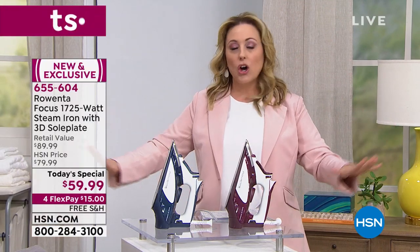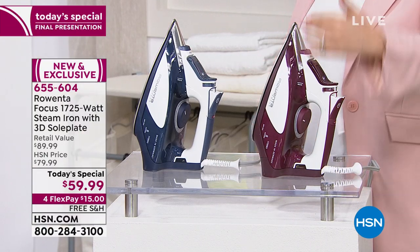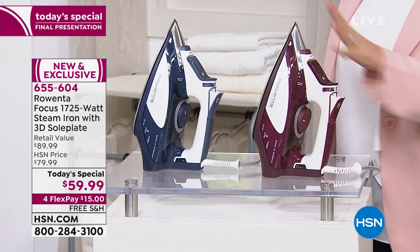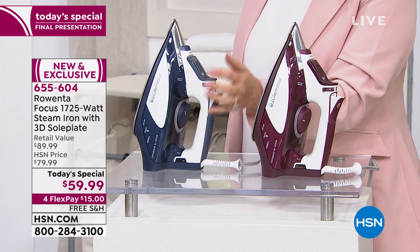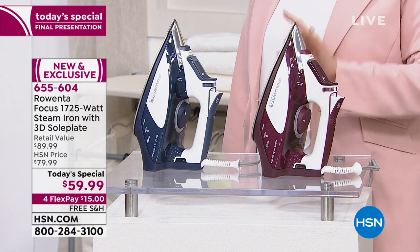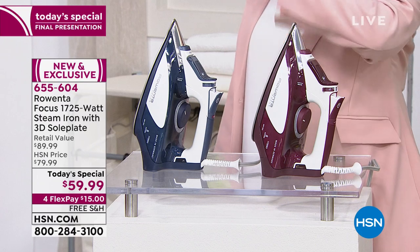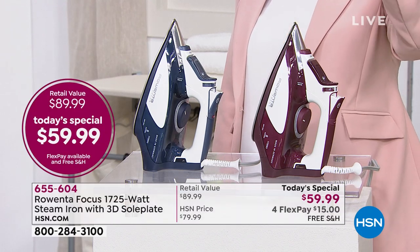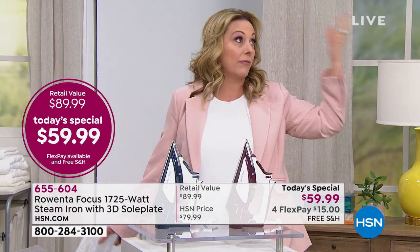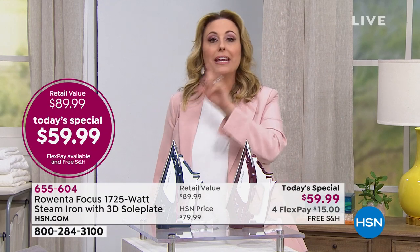We have two color choices: beautiful burgundy and a soft denim blue. This iron has all the technology you want in the best steamer. The wardrobe department of a movie studio uses a big steamer to steam all their clothes — well, this is the best steamer you'll ever use, and the best iron too. You're getting both in one.